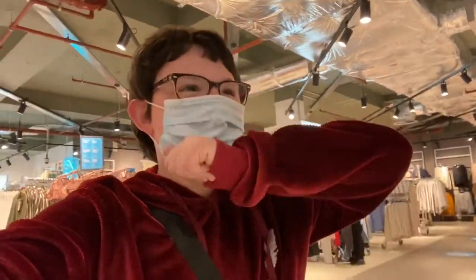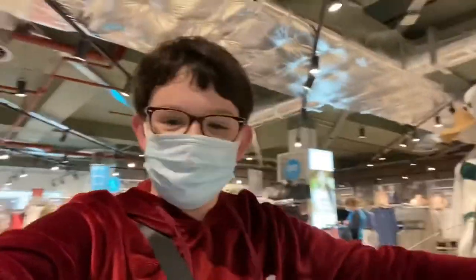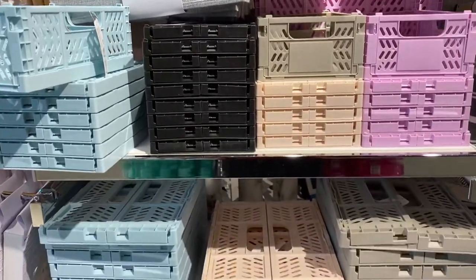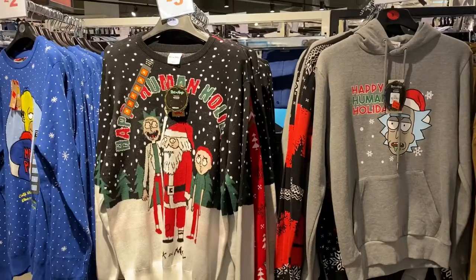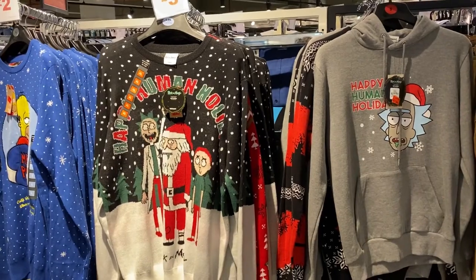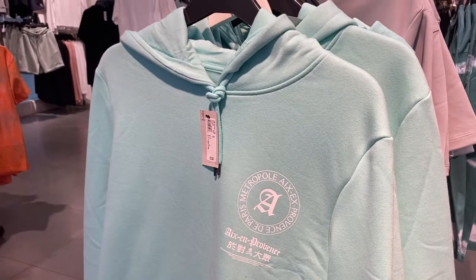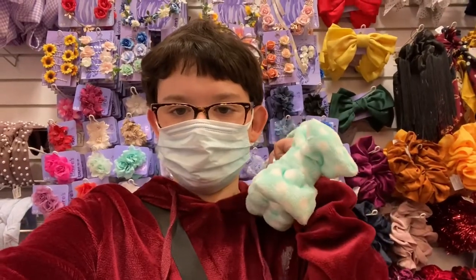I'm in Primark and I'm honestly too excited. I'm going up to the home section — look at these storage crates in Primark, they honestly look amazing. You can really tell Primark hasn't opened since December! I'm now in River Island — how nice is that hoodie?